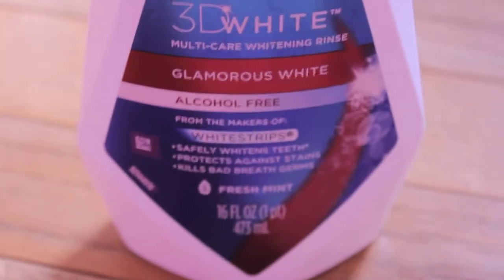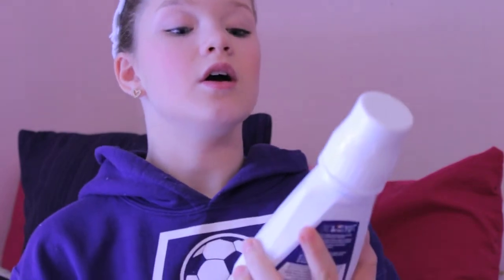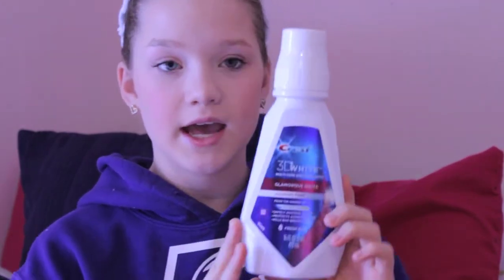Moving on to my next empty — I have this Crest 3D White Glamorous White Alcohol-Free Fresh Mint Mouthwash, and it's just in this white bottle. I did repurchase this. I am actually in the process of whitening my teeth, so I have been using this every day, probably two times a day — morning and night — and I think it has definitely helped.